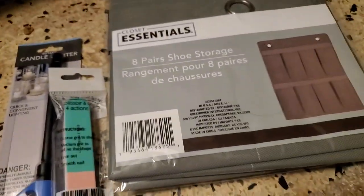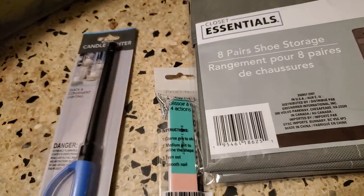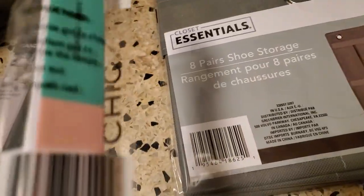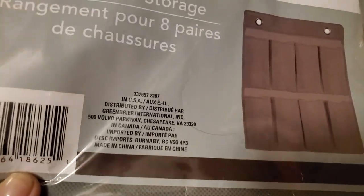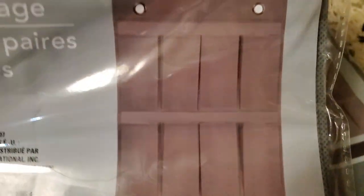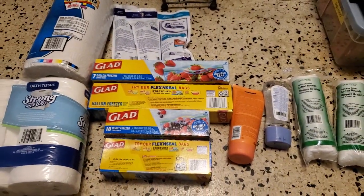I bought three other items over here, all made in China — this is for my prepper stuff. There's the nail file, made in China, and an eight-pair shoe storage also made in China, but I figured I might use it for my gardening — put plants in there and hang them up on the wall.